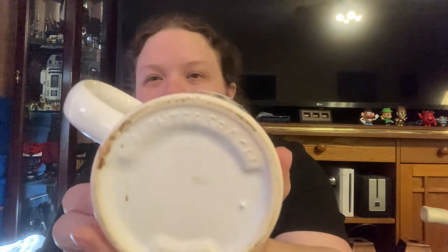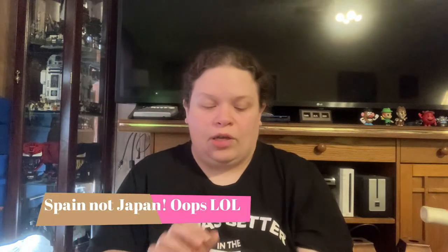Last item — another panda mug, 49 cents, this one is Japan. I think it's that same brand from the other one that I couldn't read.